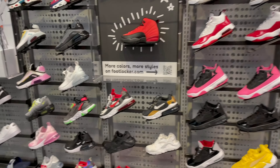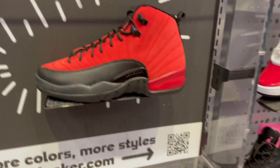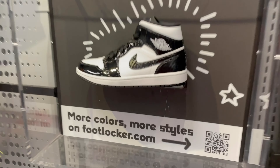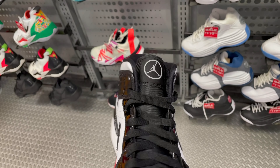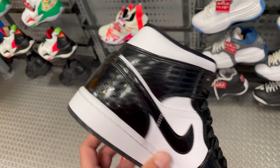They still got these Jordan 12s here - if y'all need them 12s, they got them still sitting. Other than that, they didn't have much else on the other side. But they got these hidden over here - these are the ones I wanted. I'm picking up a pair, they only let me get one per customer. Black and white - let me get that. Finna check out JD's after this.